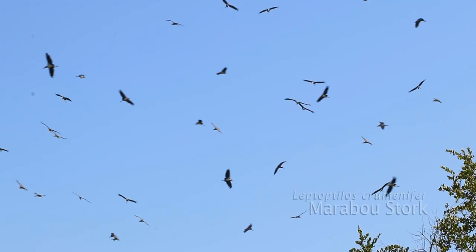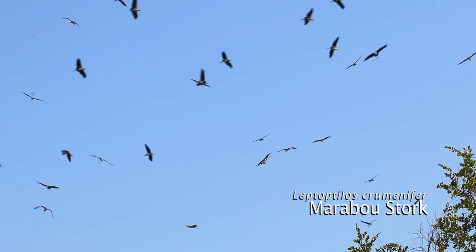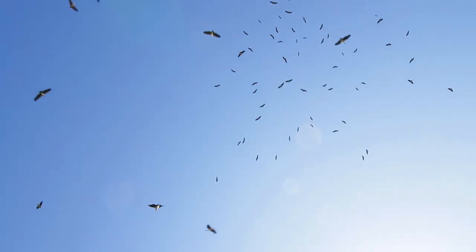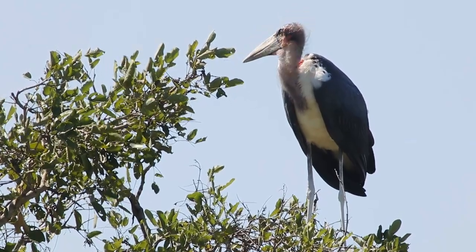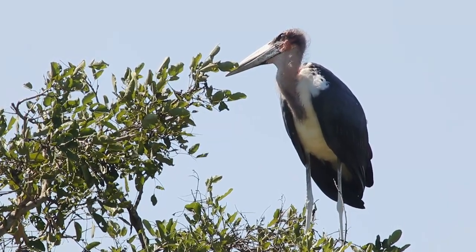The temperature is rising fast and the marabou storks have started taking off using the thermal updrafts to gain altitude. The gross fact about marabou storks is that they urinate on their own legs during hot days to cool themselves off, which gives the appearance that they have white legs.